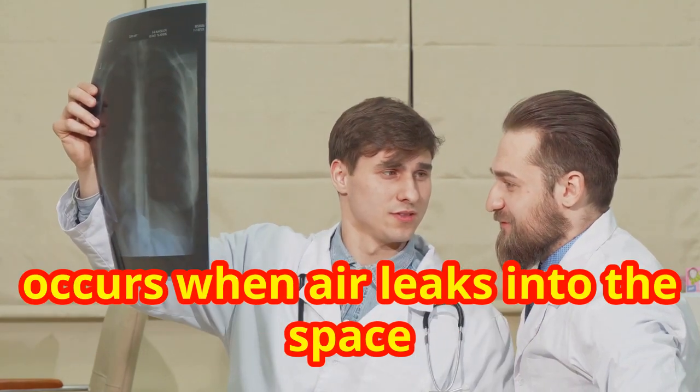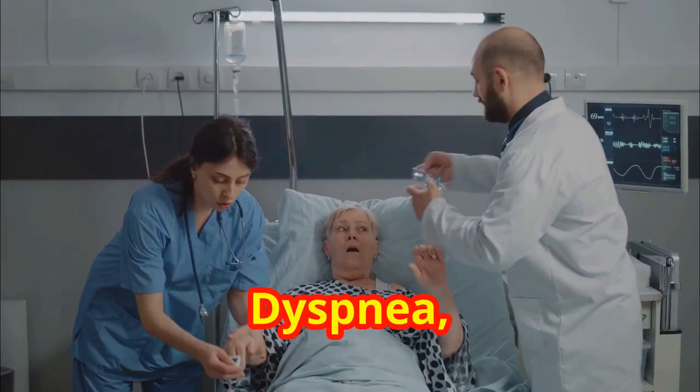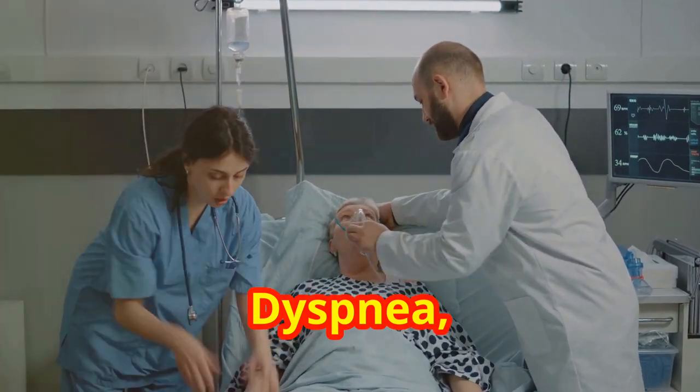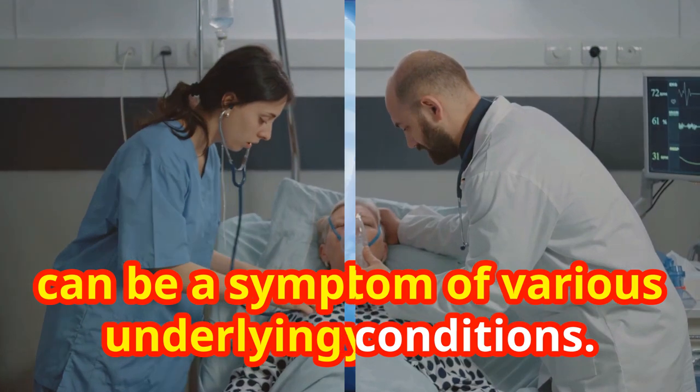Pneumothorax, a collapsed lung, occurs when air leaks into the space between the lung and chest wall. Dyspnea, or shortness of breath, can be a symptom of various underlying conditions.